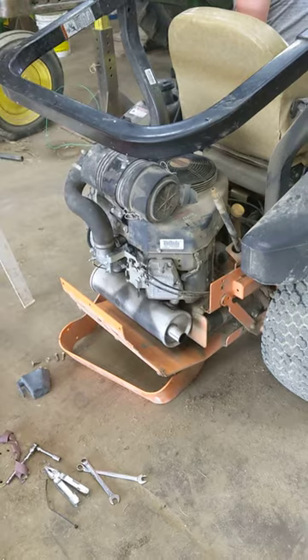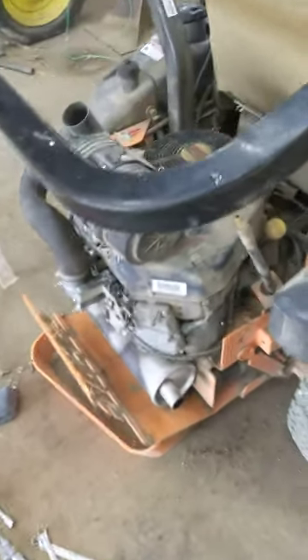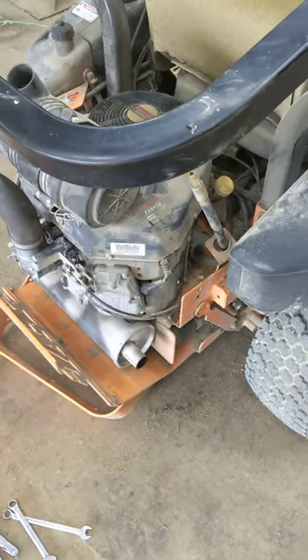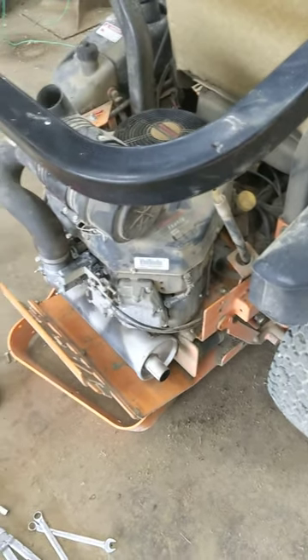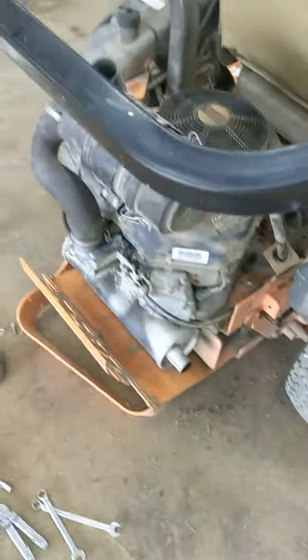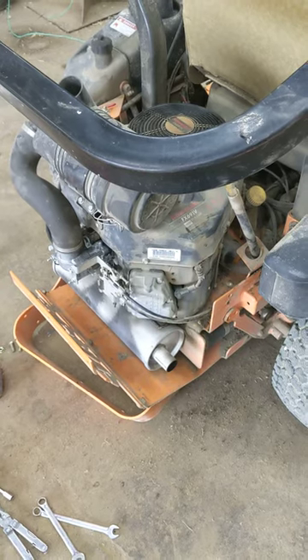So there you go — Kawasaki FX691V, 22 horse. Engine surge problem at idle: solved it by having the construction ports refilled on the carburetor, and now she runs like a dream.